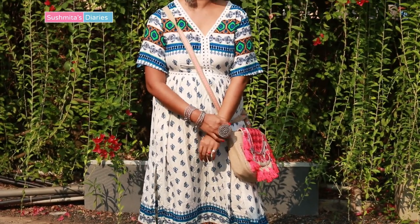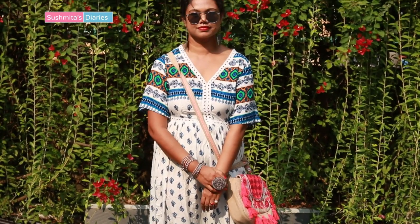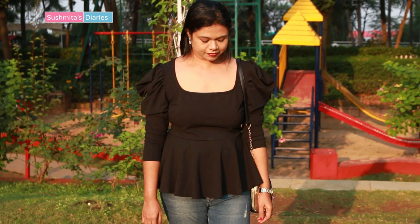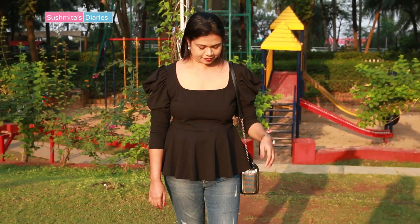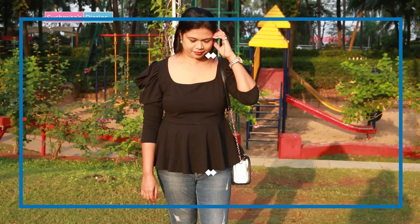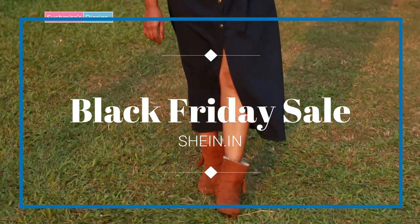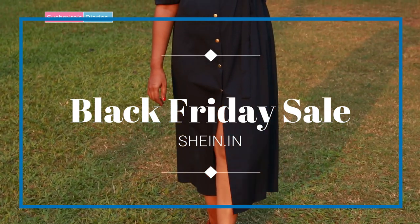Hi everyone, this is Sushmita and welcome back to my channel. Today I'm doing a try-on haul after exploring the Black Friday sale at Sheen.in. Since the Christmas festivities are just around the corner, there is an unbelievable up to 90% discount across the site and also on the Sheen app, so make sure that you check it out.